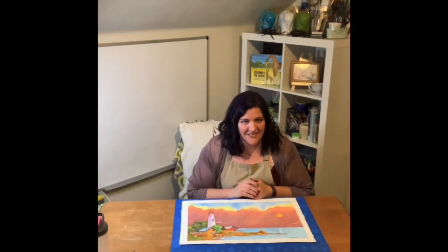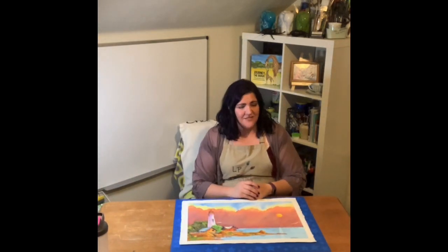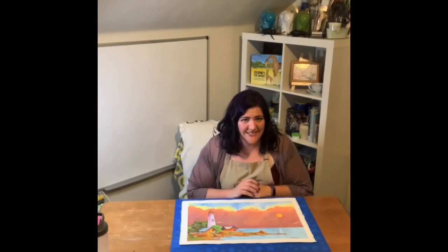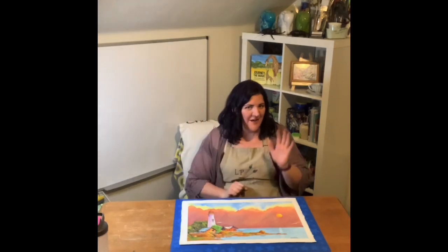I hope you enjoyed this image from 2011. This is Ms. Crystal signing off with LP Design and Crystal's Originals. See you later! Bye!